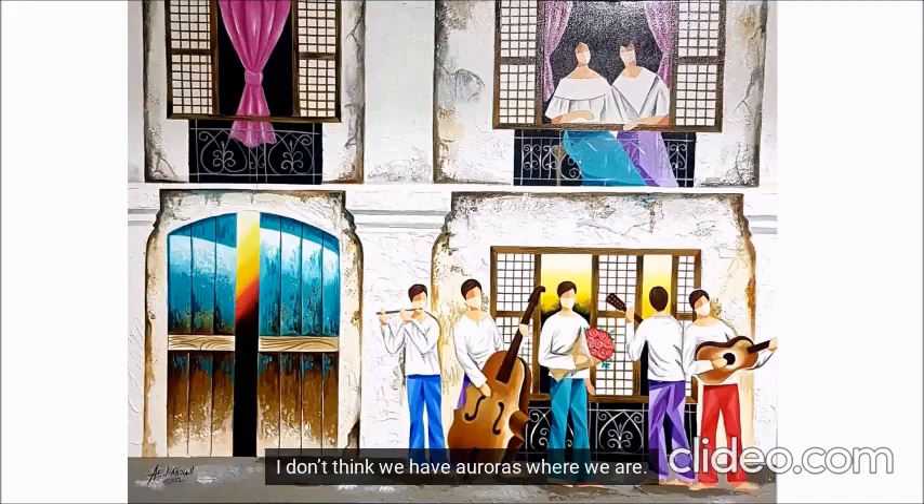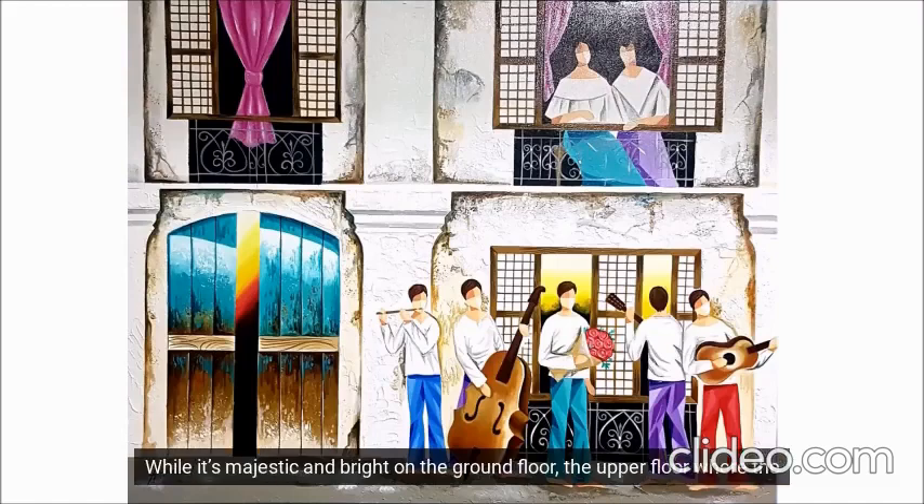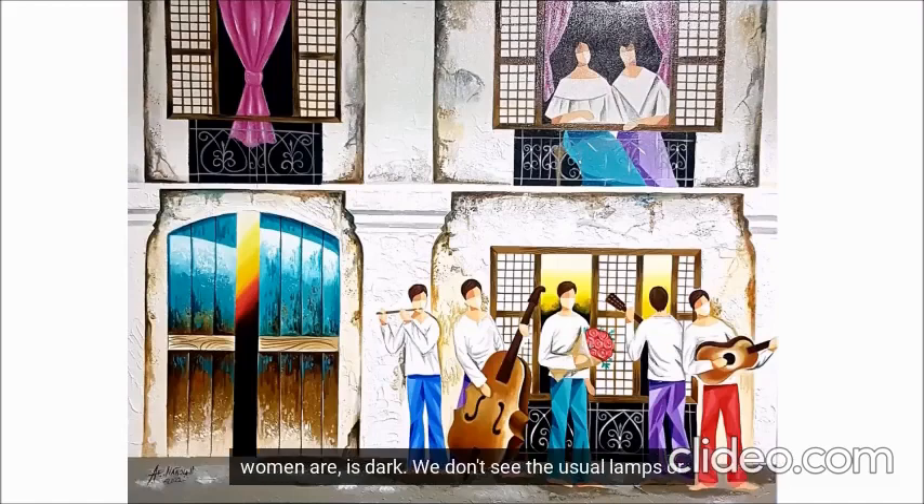I don't think we have auroras where we are. While it's majestic and bright on the ground floor, the upper floor where the women are is dark. We don't see the use of lamps or candles like in other paintings or on the lower floor.